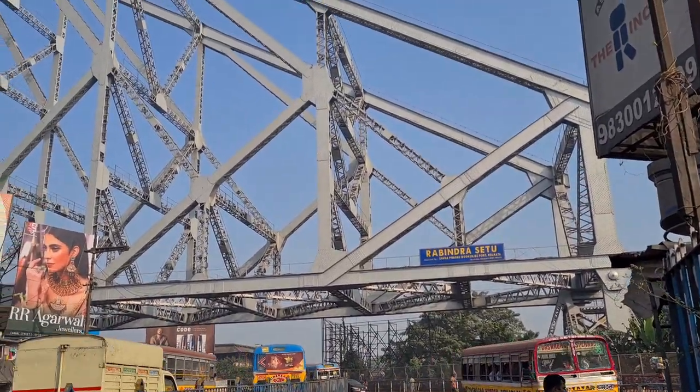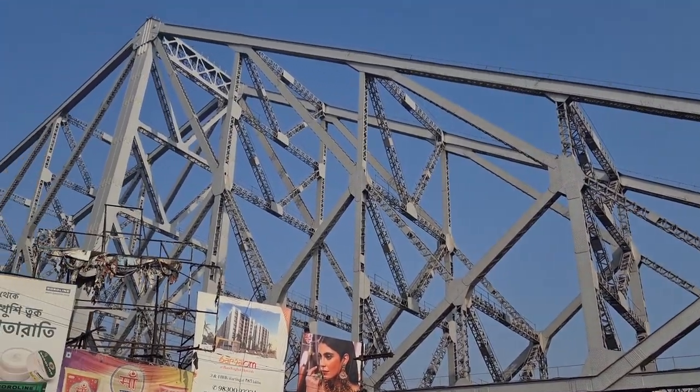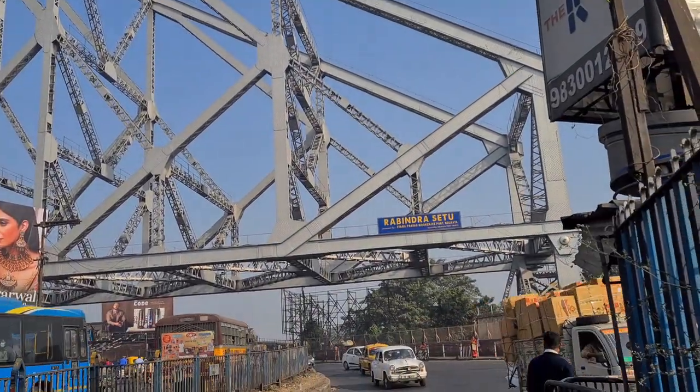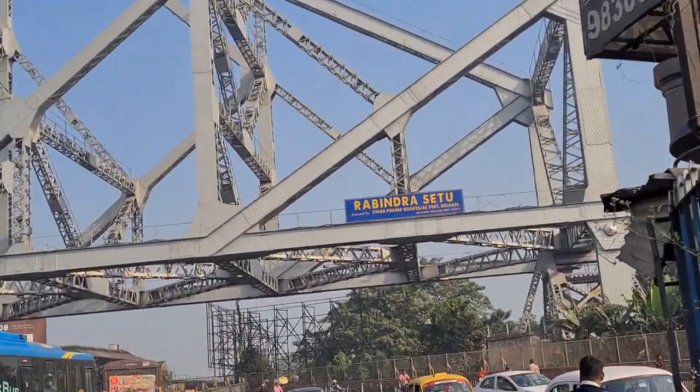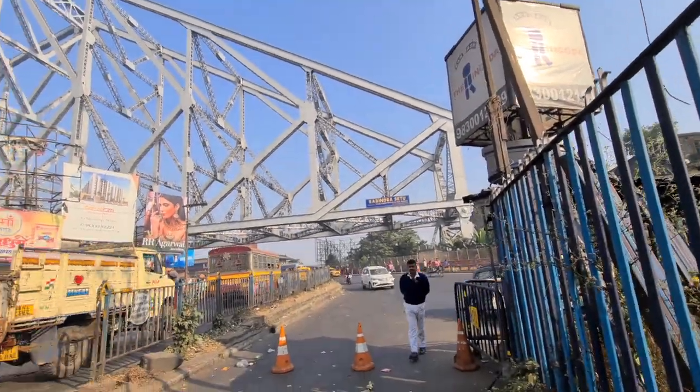So finally, this is Howrah Bridge. As you can see, it's called Rabindra Setu, named after Tagore. This is Shyama Prasad Mukherjee Road, which leads to Bara Bazar. This is the Gateway of Kolkata — it's called Howrah Bridge.